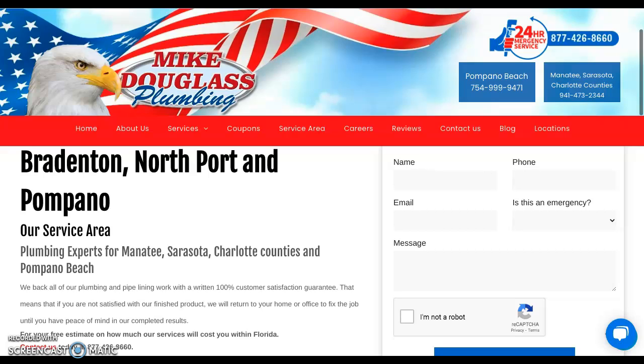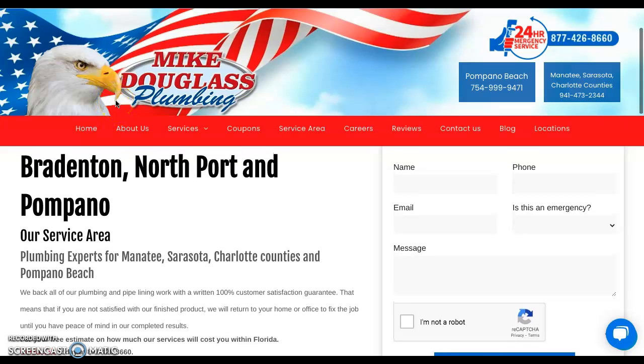Hey folks over at Mike Douglas Plumbing — David, how are you doing today? I am Fernando Garcia from The Site Digital Marketing Agency, and I am sending you this website analysis video today. We're going to be discussing three things: content, citations, and backlinks — all three things Google uses quite frequently to rank pages on their search engine results.